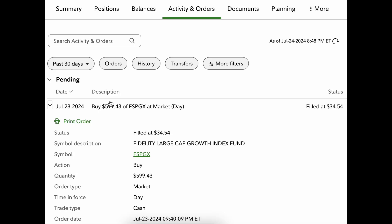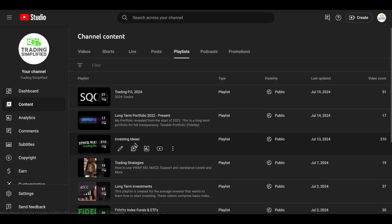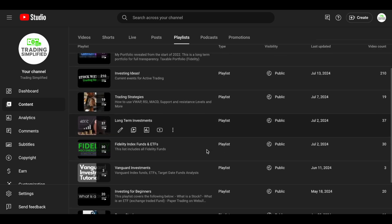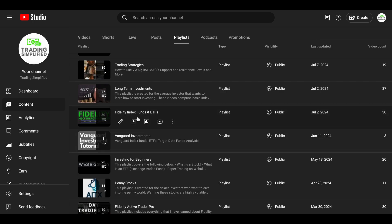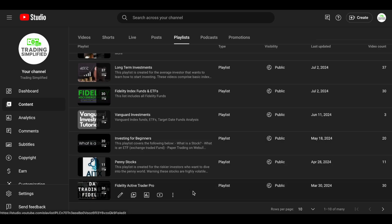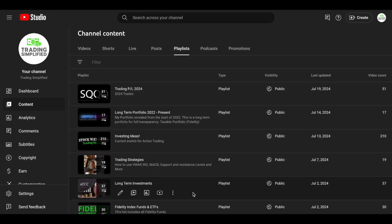So we're going long term and we're going to continue buying on the red days. If you like what you see, please subscribe, like, and share the channel — Trading Simplified. I have playlists on my trading P&L 2024, investing ideas in the current market, my long-term portfolio that I always show with complete transparency, my trading strategies, Fidelity Index Funds and ETFs, my Vanguard Investments, Investing for Beginners, and Fidelity Active Trader Pro where I day trade on Fidelity. Definitely check it out, guys. I appreciate you watching — you guys are awesome. Subscribe, share, comment, and I'll see you in the next one.